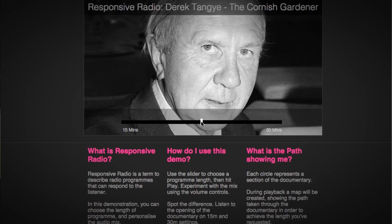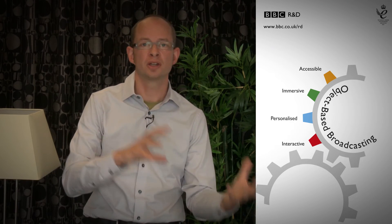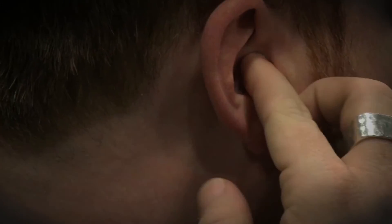For example, you can think of a program which you can adapt in length depending on the time available to you to watch it, or a program where you can adjust the immersiveness depending on whether you're listening over headphones or through your home stereo system.